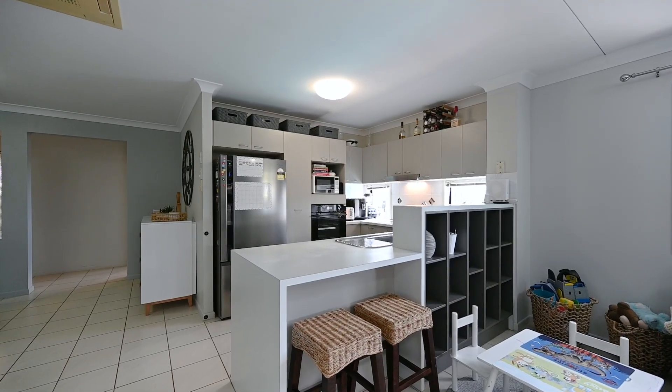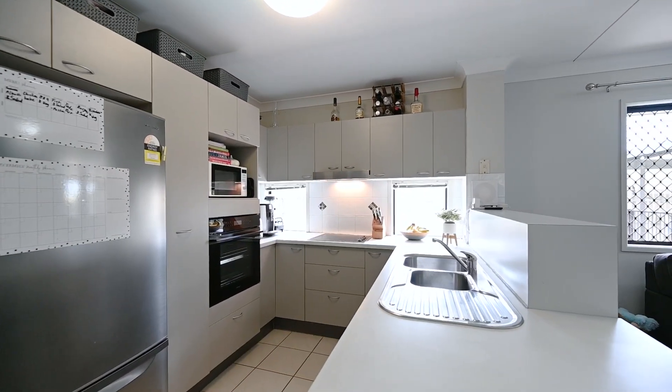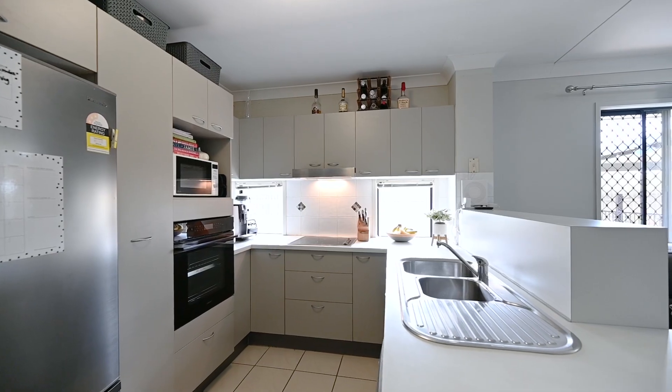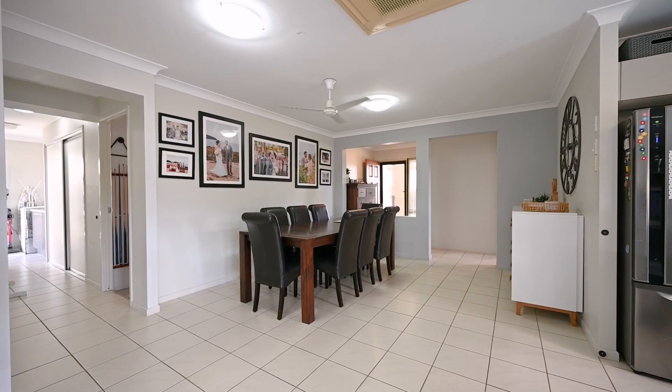The kitchen is the pivotal point in this home, with windows looking over the pool so you can keep an eye on the kids. There's plenty of storage cabinetry and space for a modern fridge. You can use it as a breakfast bar, but there is so much room for this massive dining space as well.